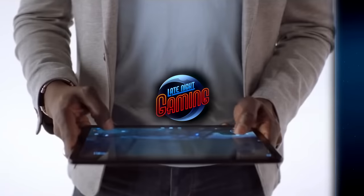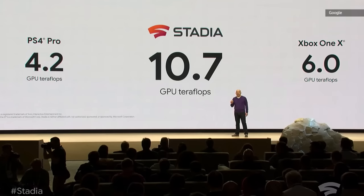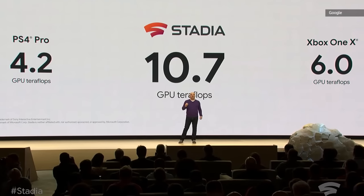Game streaming is a technology I largely ignored since I had no interest in it, and when Stadia attempted to make a splash, it was such a loud, weird, and poorly executed splash that it alienated me from the idea completely. Until now.